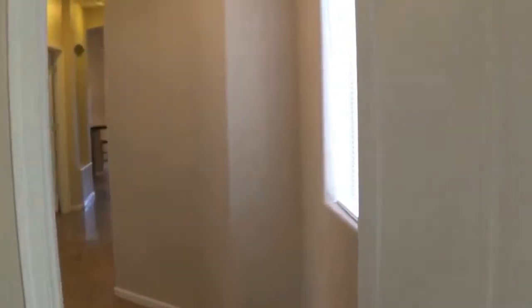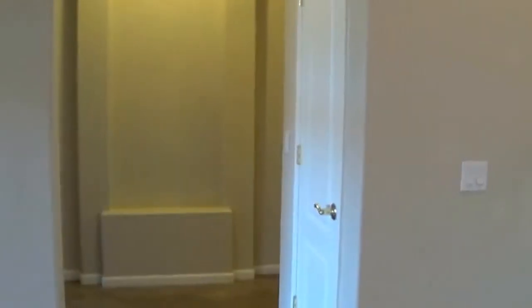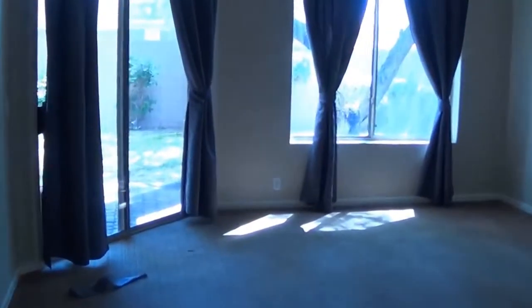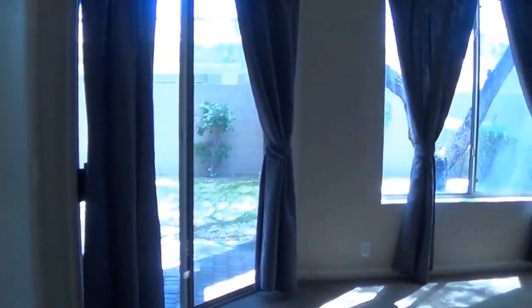Let's go check out the master. It's a split floor plan, so we're heading to the right-hand side of the house, which has the laundry room — actually a really good size. There's a nice little nook here where you could build in a really nice bench, little lockers if you have kids, hooks to hang coats up. The master has a nice patio door to the outside.